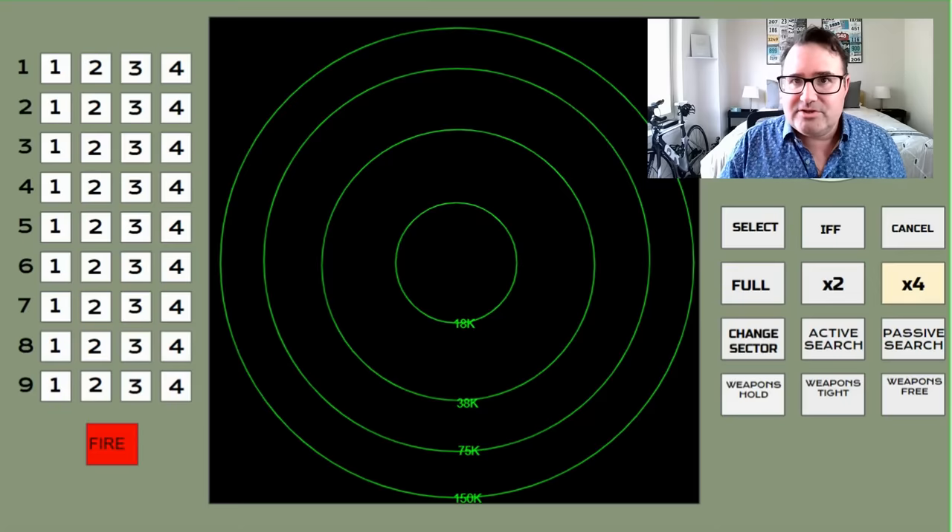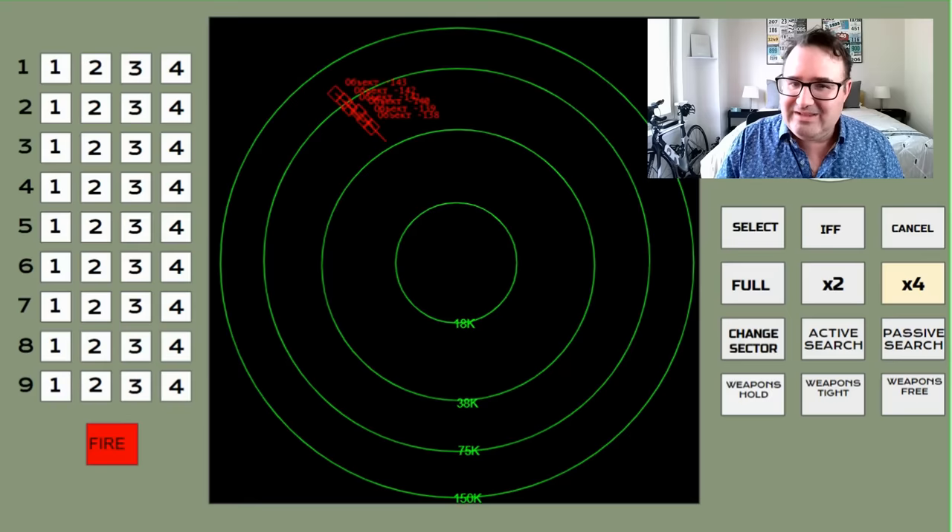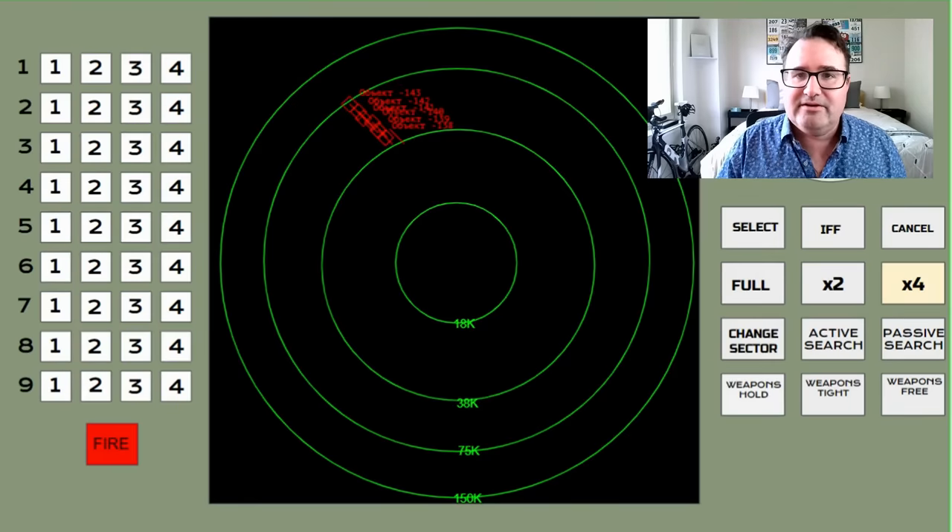Here's what a HIMARS threat is going to look like — you've got six of them coming in, six in a launcher. They look like air breathing threats, but they're not really following a cruise missile profile and they're not following a TBM profile. What the heck are these things? And it's up to you as the operator to figure it out.